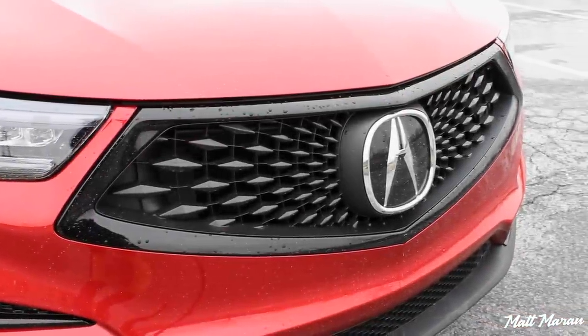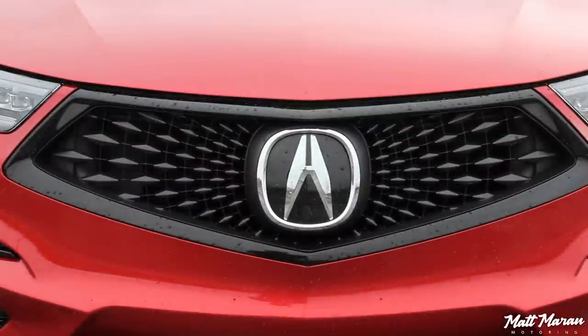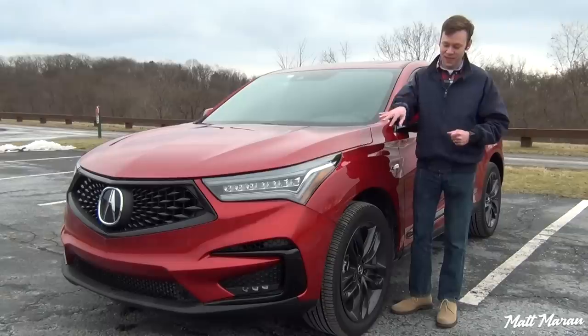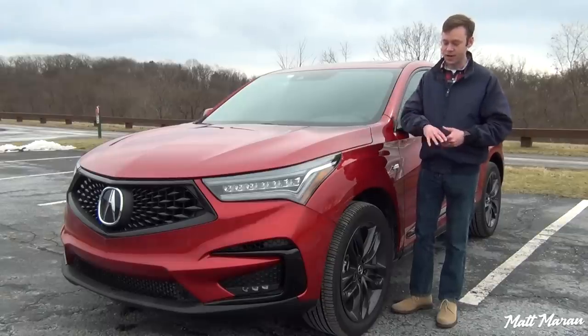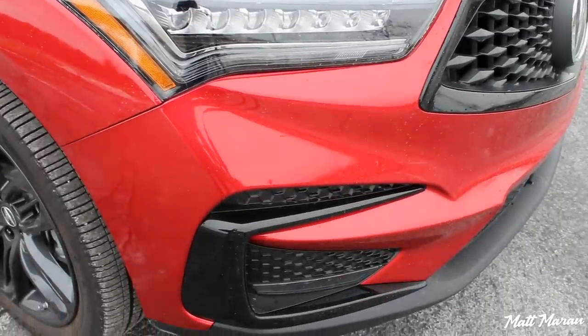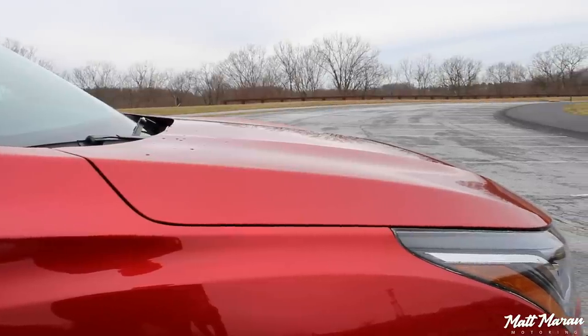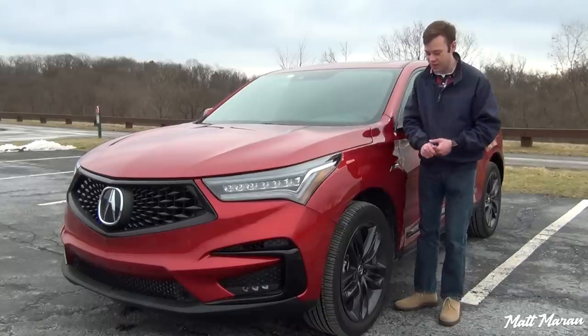The Acura emblem is very large, but I just love the little star constellation thing you have there with the grille — it just looks like you're flying through space or something. Coming down to the lower part of the front bumper, you'll see some LED fog lamps, as well as a more aggressive look than what you get on a normal RDX. You also have this hood that has these creases to it that gives it a little bit more aggression as well.